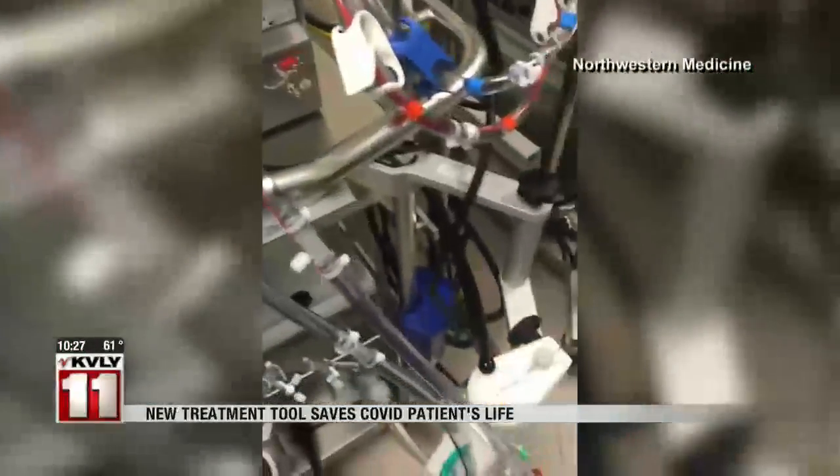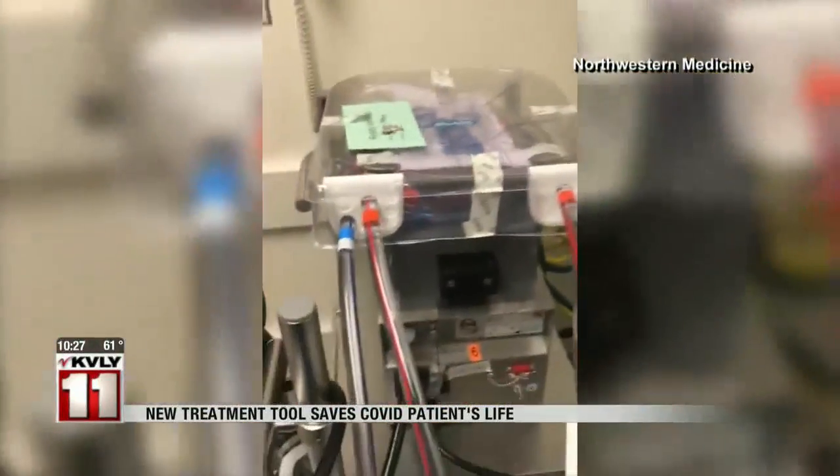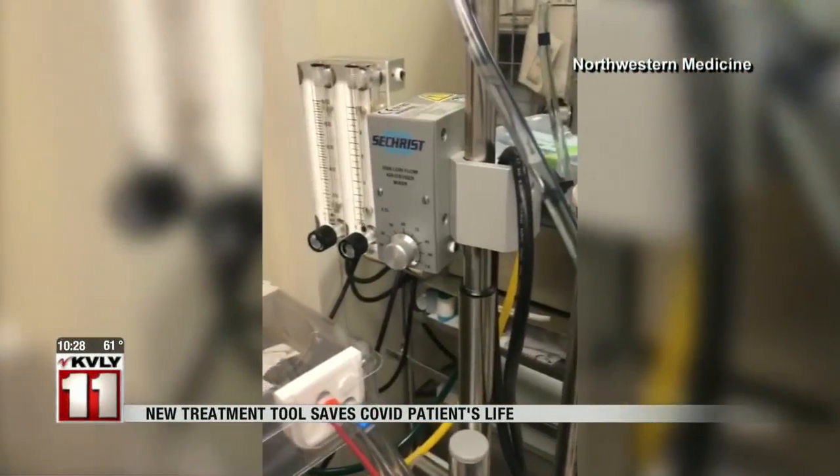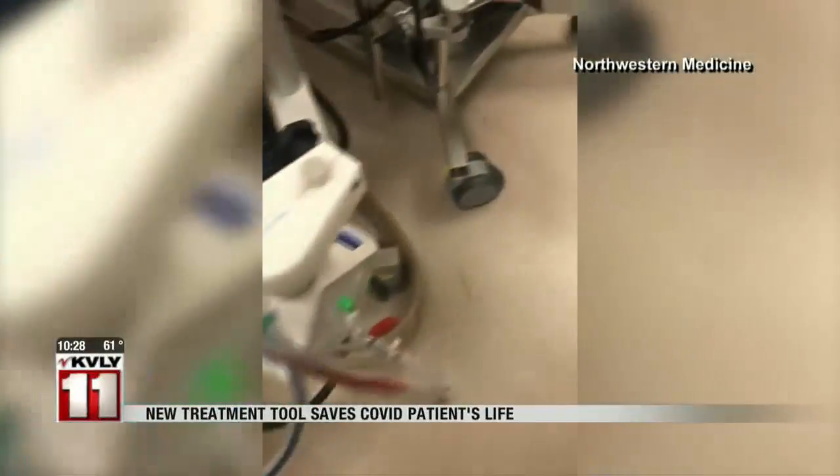It oxygenates, it removes the carbon dioxide. It's a device used on flu patients at Northwestern Medicine just three months ago. Today, for the first time at Northwestern, that same machine has saved the life of a patient with coronavirus.